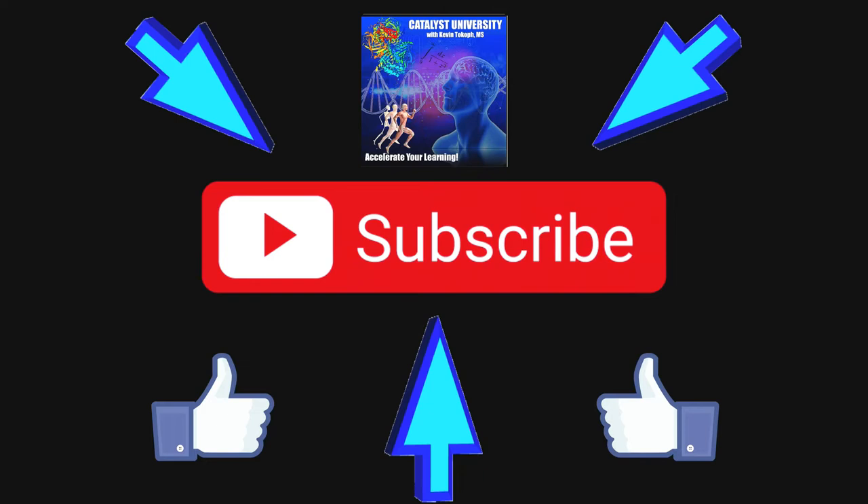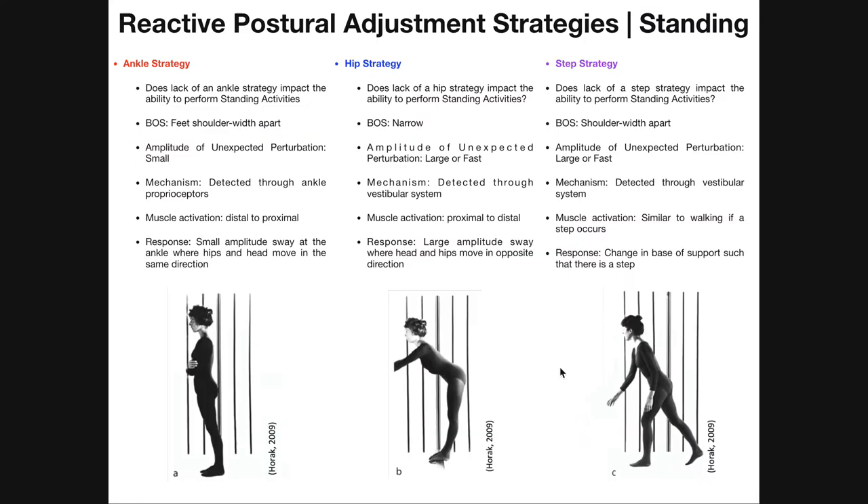Welcome back to Advanced Biomechanics. I'm from Catalyst University. My name is Kevin Togoff. In this video, we're going to talk about different strategies for maintaining balance during an unexpected perturbation to the body. These are reactive postural adjustment strategies we're going to see during standing: the ankle strategy, the hip strategy, and the step strategy.